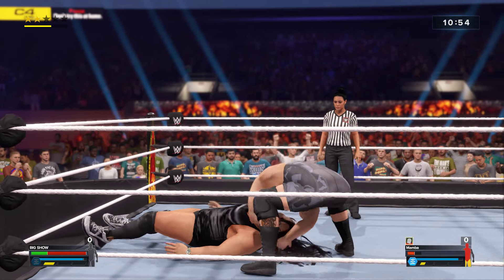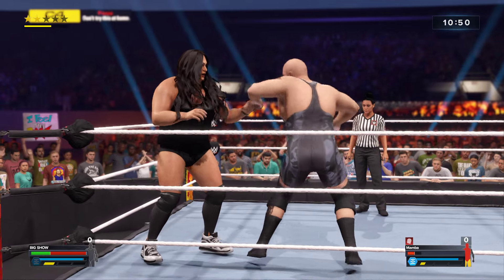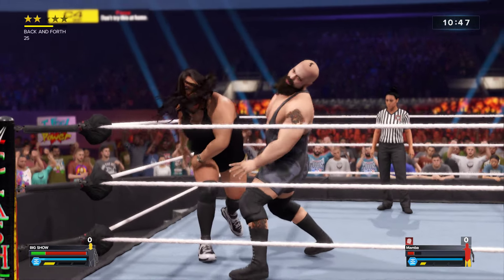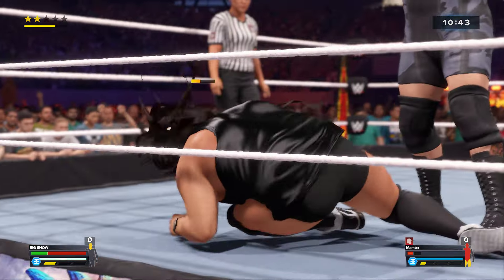A leg breaker! He's turning the tables. Every maneuver being returned with counter fire.